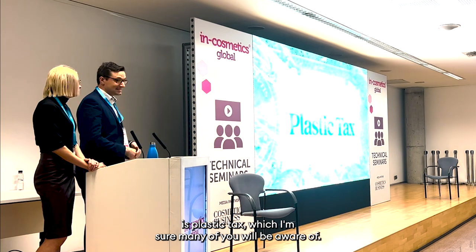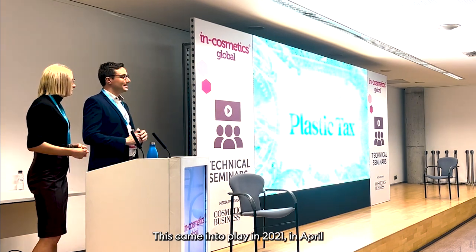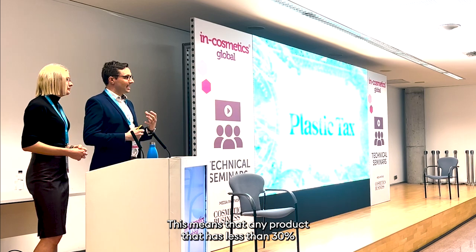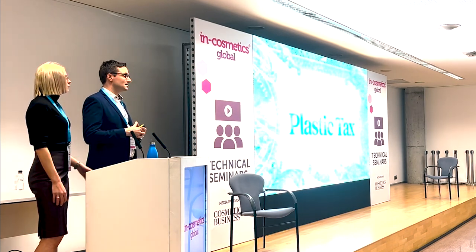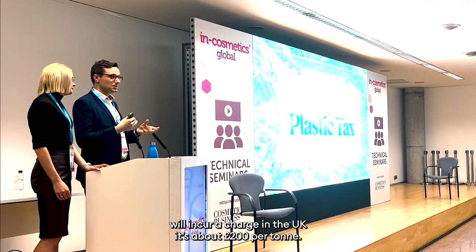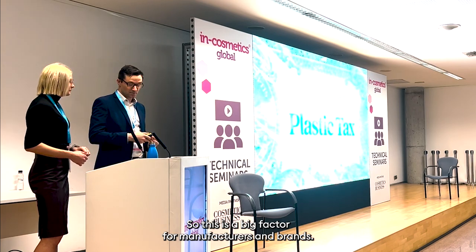The next issue is plastic tax, which came into play in April 2021 as part of the EU and the UK's Green Deal. This means that any product that has less than 30% recycled plastic in it, whether it be imported or manufactured, will incur a charge. In the UK, it's about £200 a tonne. So this is a big factor for manufacturers and brands.